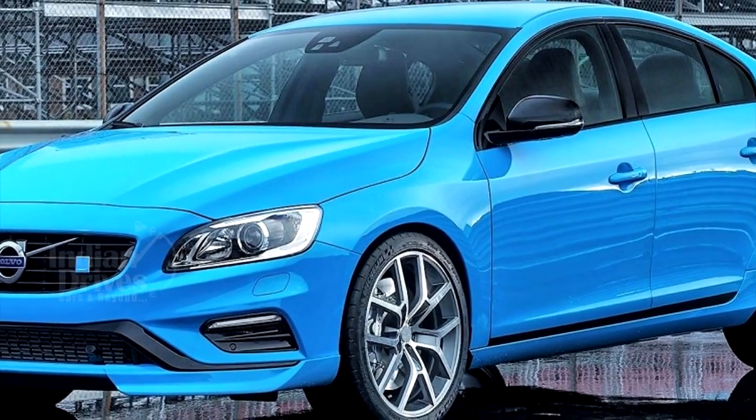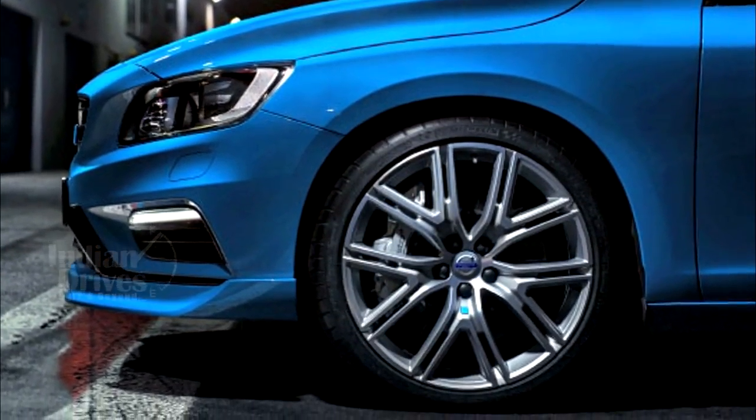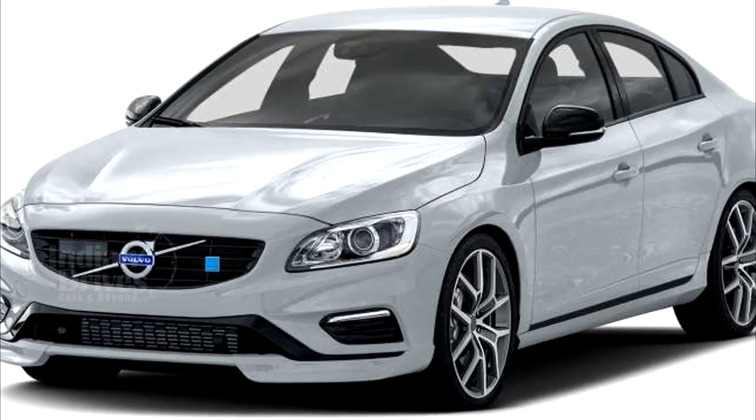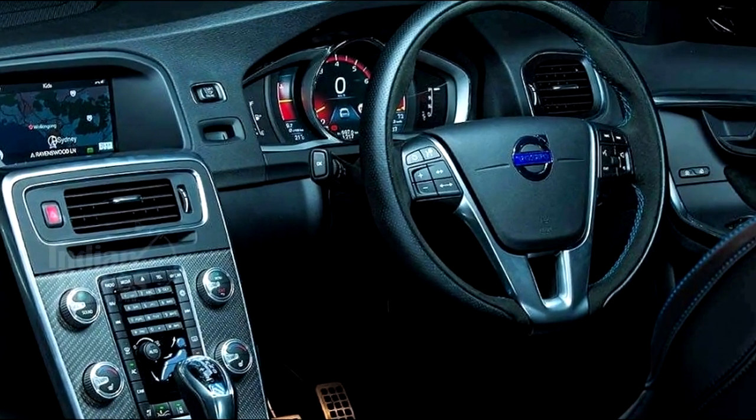When it comes to stopping, Volvo has fitted Brembo's six-piston brake calipers at the front. Available in three colors — Rebel Blue, Onyx Black, and Ice White — the S60 Polestar also gets electro-assisted power steering.